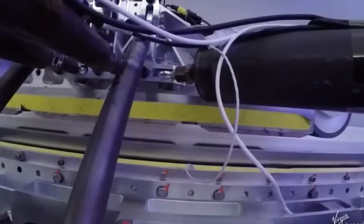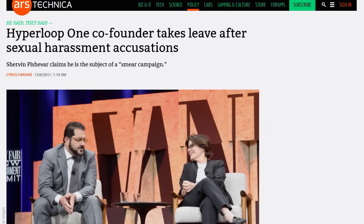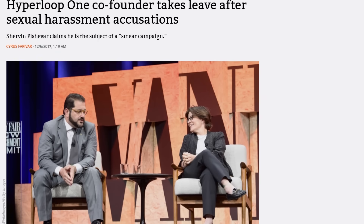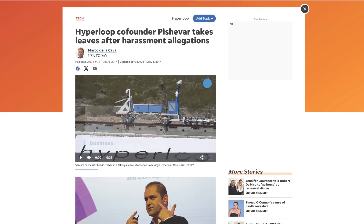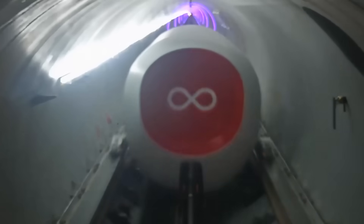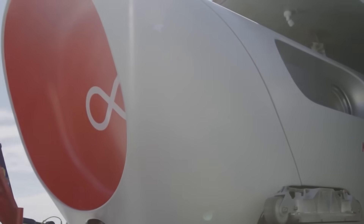In 2017, the project received a $350 million investment. A year later, some co-founders resigned due to allegations of sexual harassment. In 2020, the first test with passengers was conducted, but the Hyperloop capsule only reached a speed of 100 miles per hour.